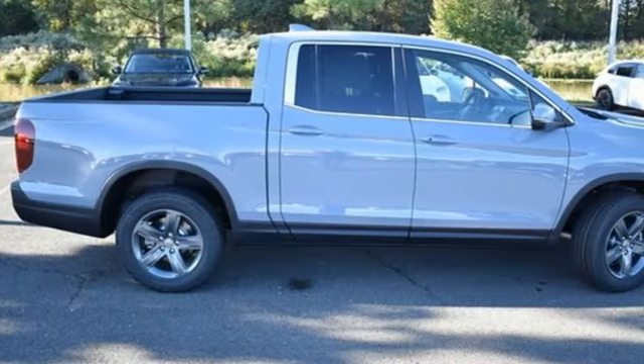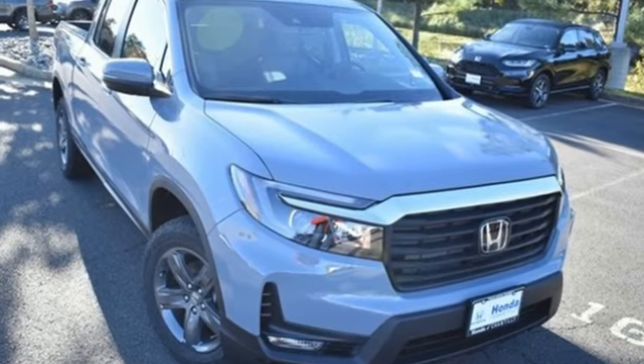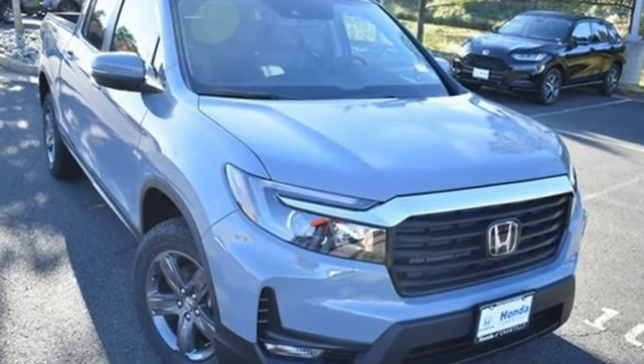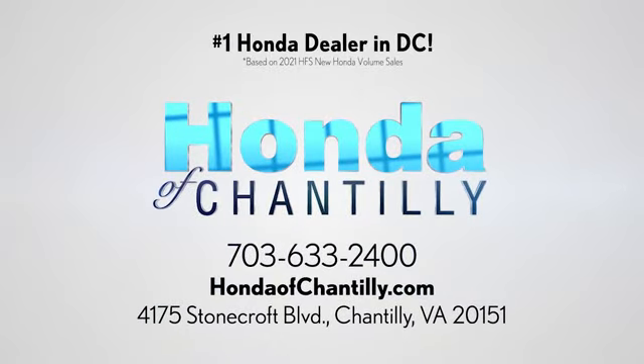Honda has a world-renowned reputation for reliability. If you've been waiting for the perfect time for a test drive, the time is now. Experience it today. Honda of Chantilly — we're conveniently located just south of Dulles Airport at 4175 Stonecroft Boulevard in Chantilly.